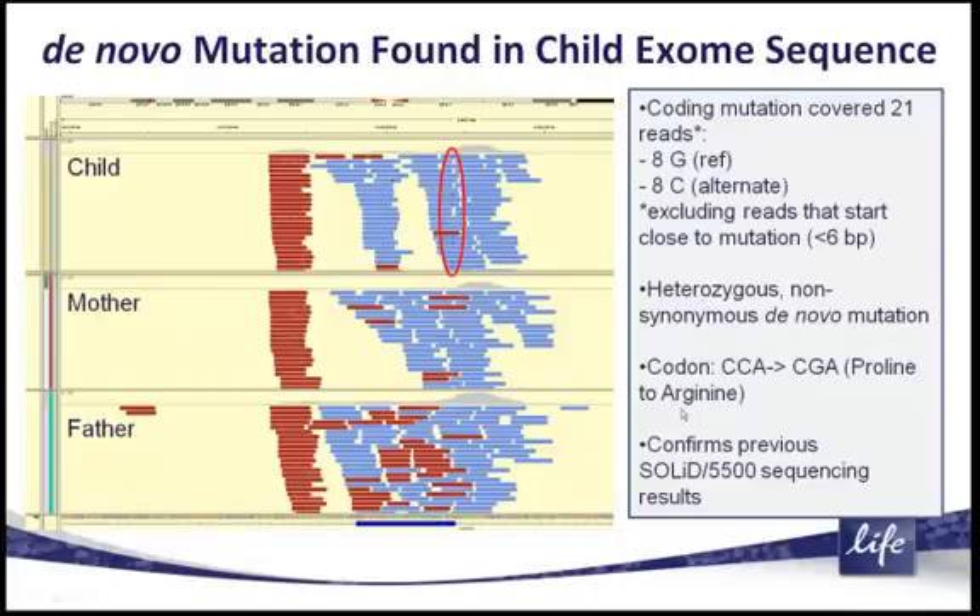The G-to-C transition actually happens in a single codon: CCA goes to CGA, so that changes a proline to an arginine in the child, which is the origin of the disease in this particular patient. Both the mother and the father have nothing but the reference allele G.